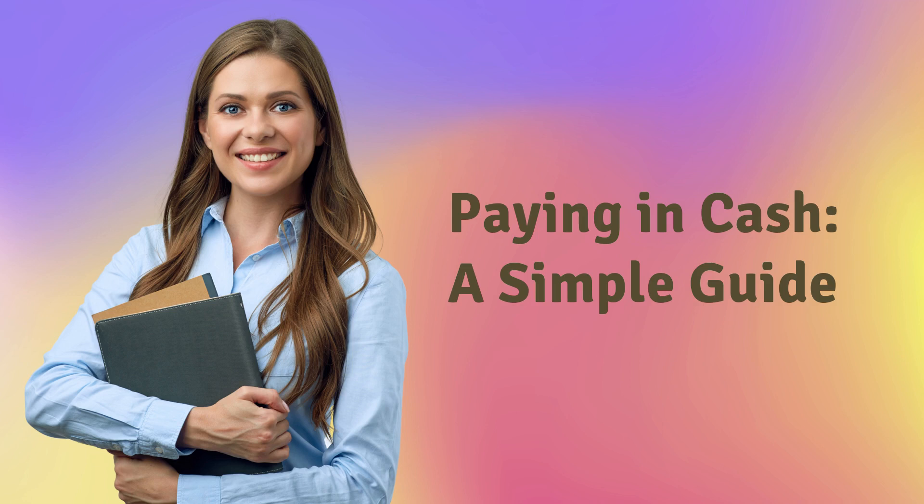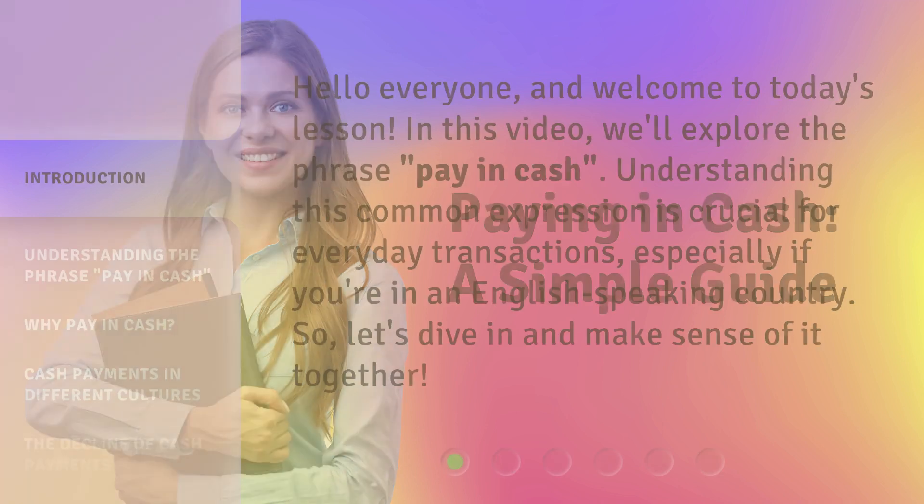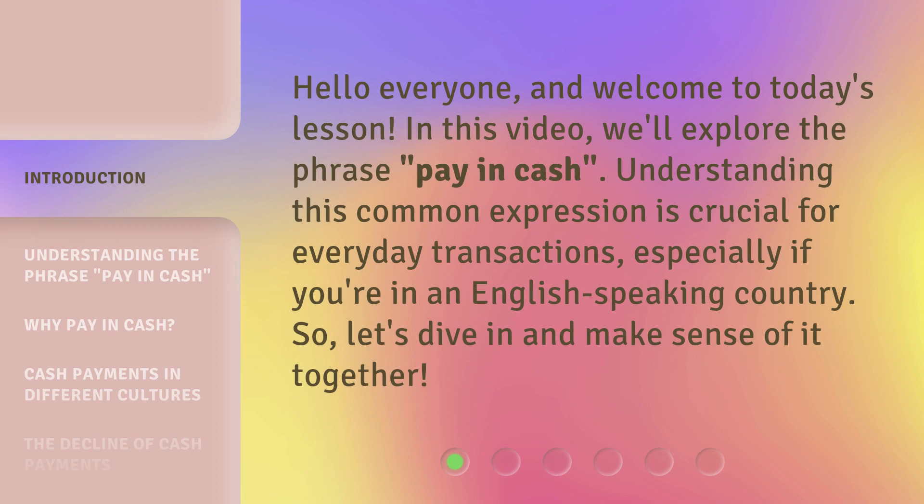Paying in Cash: a Simple Guide. Hello everyone, and welcome to today's lesson. In this video, we'll explore the phrase 'pay in cash.' Understanding this common expression is crucial for everyday transactions, especially if you're in an English-speaking country. So let's dive in and make sense of it together.